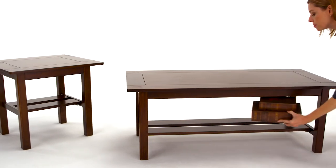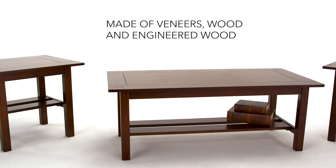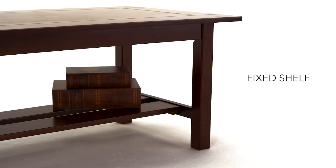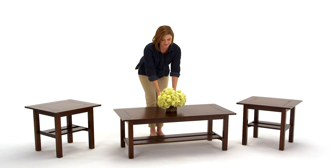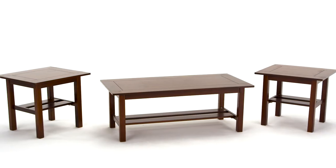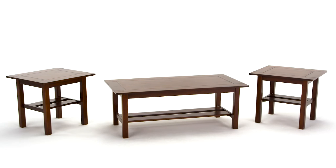This table set nails first impressions with its rich, dark brown finish and slant style accents. Lower shelving makes it easy to stow away letters and magazines, and the spacious surface is the perfect stage to display favorite home accents. Watch your living room transform with this simple addition. How easy is that?